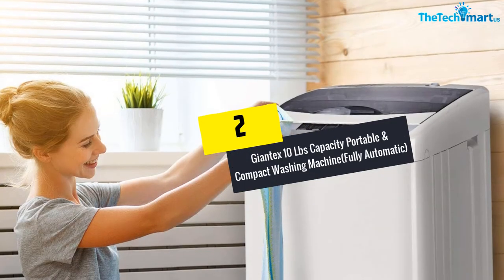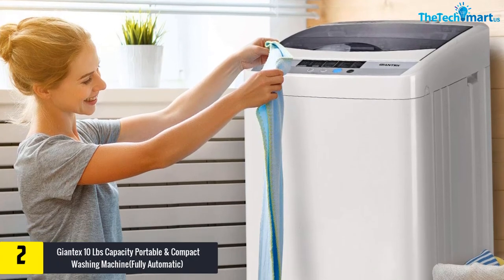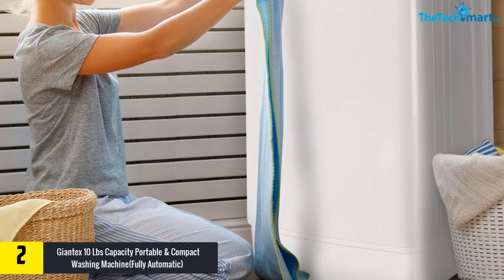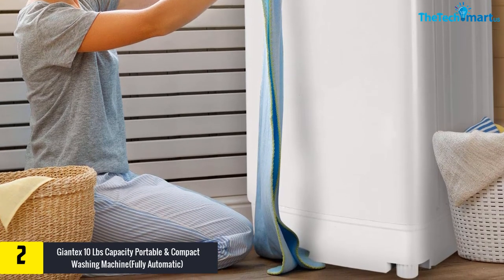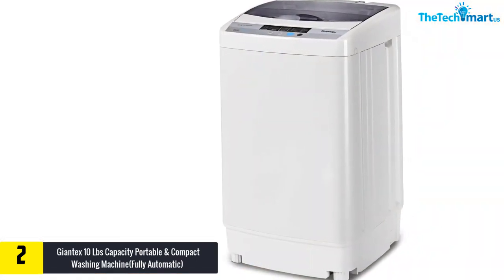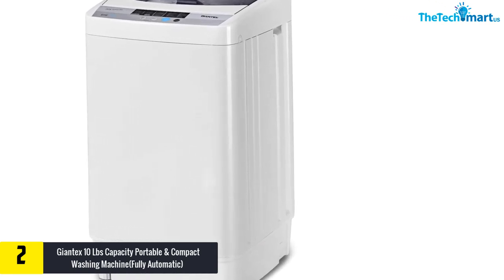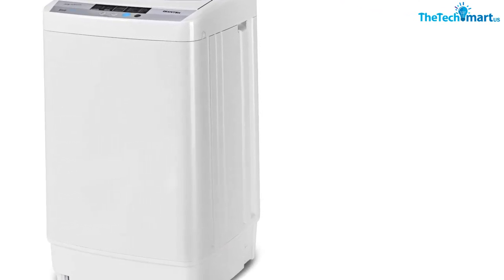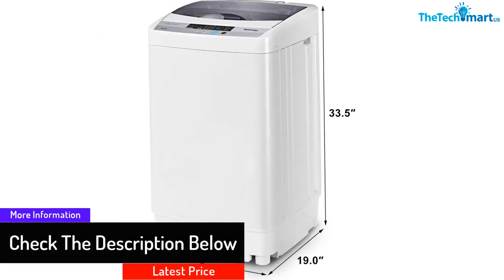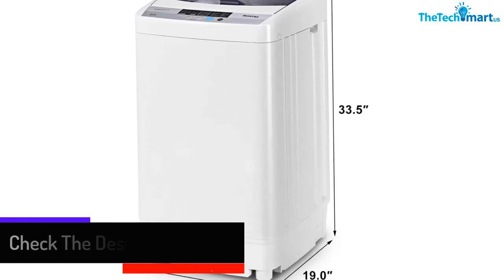At number 2, we have the Giant X10 LB Capacity Portable and Compact Washing Machine, Fully Automatic. The Giant X10 pounds capacity mini washer dryer combo is fully automatic, allowing laundry tasks to be totally automated. That means it can wash and dry your clothes without requiring your input, as long as the clothes have been placed into the appliance. It features a cute LED display with 10 programs and 8 water level settings to give all kinds of fabrics a perfect wash. This portable washer-dryer is also equipped with a drain pump to facilitate the drying process.